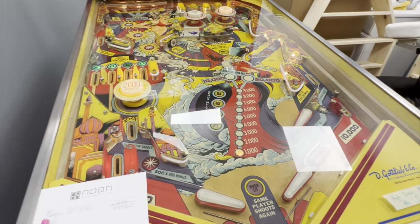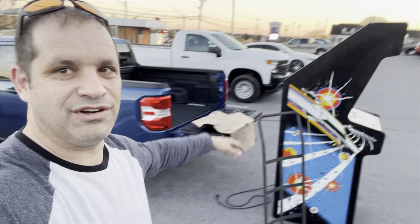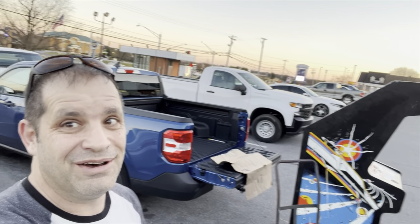All right, so we've got the Asteroids — we're going to put it into the Maverick and we'll see how easy it is. That's going to be step one of getting it home. What can go wrong, right?